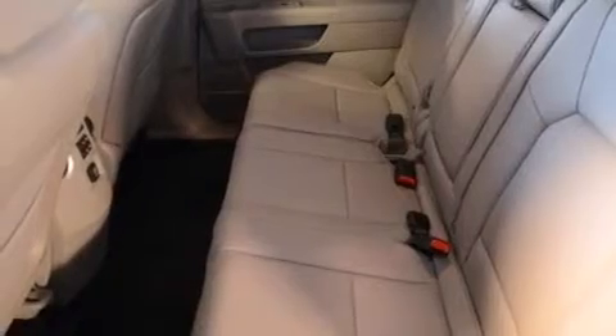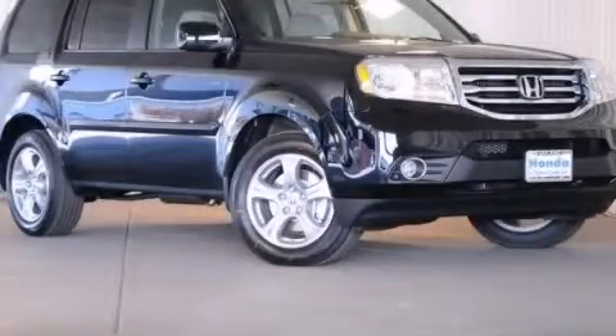Keeping you and your passengers comfortable the whole trip. Stop by today and test drive this vehicle for yourself.